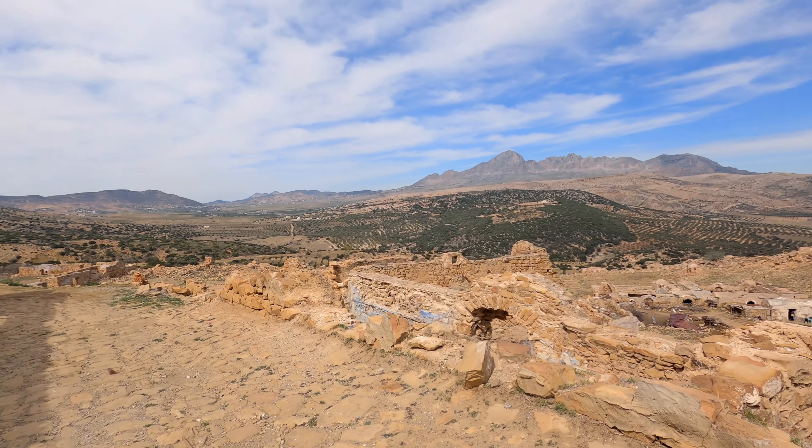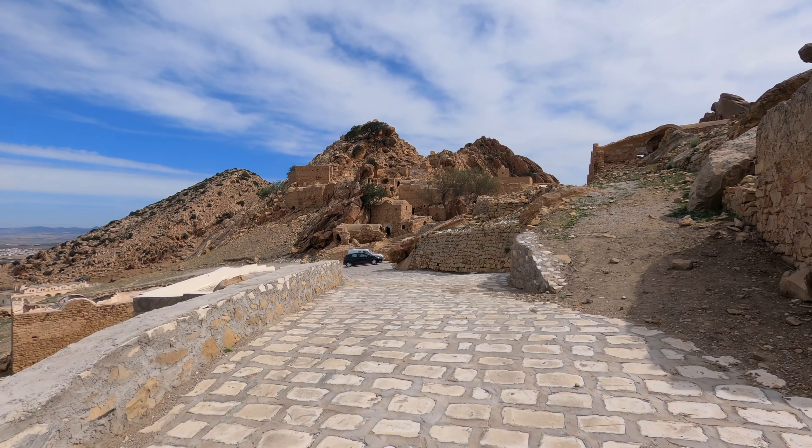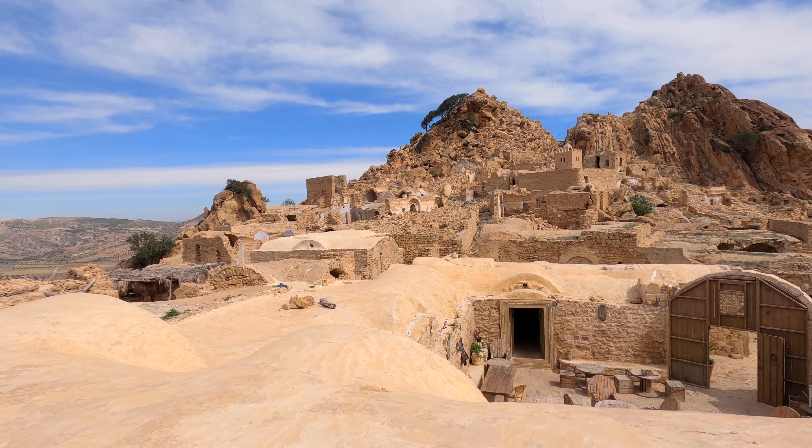We met some villagers — can I say villagers? We saw a donkey, and yes, as you can tell, I am unable to hike and talk properly at the same time.